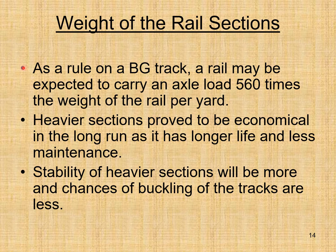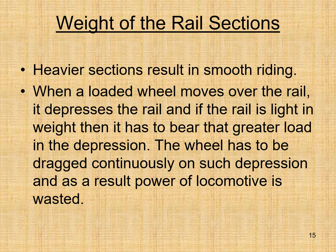As a rule, on a broad gauge track a rail may be expected to carry an axle load 560 times the weight of the rail per yard. Heavier sections prove to be economical in the long run as they have longer life and require less maintenance. Stability of heavier sections is greater and chances of buckling are less. Heavier sections result in smoother riding — when a loaded wheel moves over a light rail, it creates greater depression and the locomotive wastes power dragging through it.